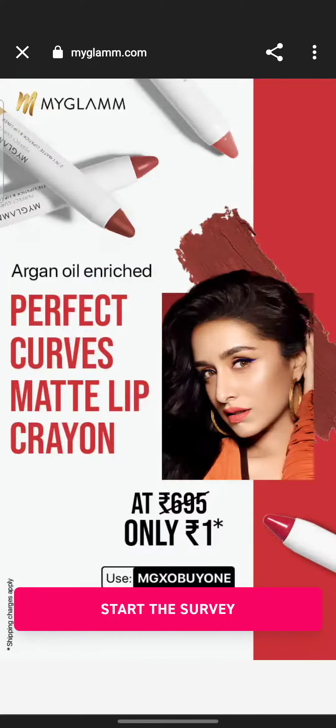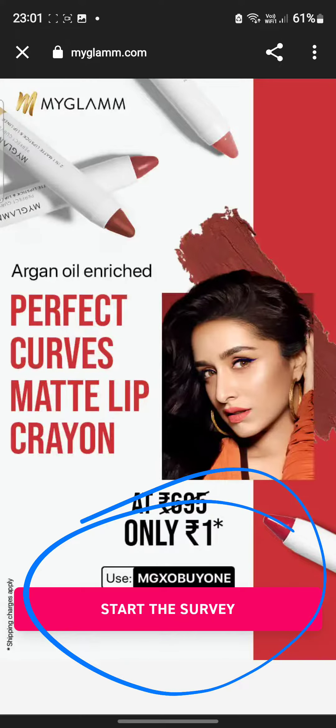What's up, welcome back to my channel! Today's video is going to be on my glam crayon lipstick, which you are going to get for only 1 rupee.